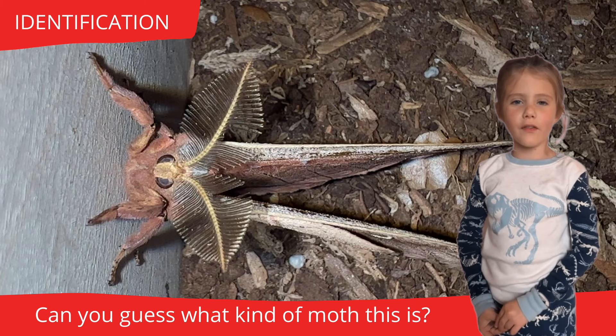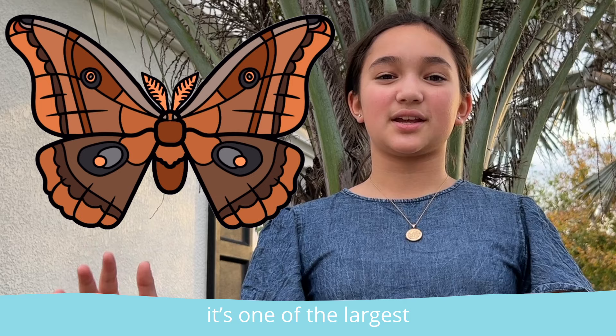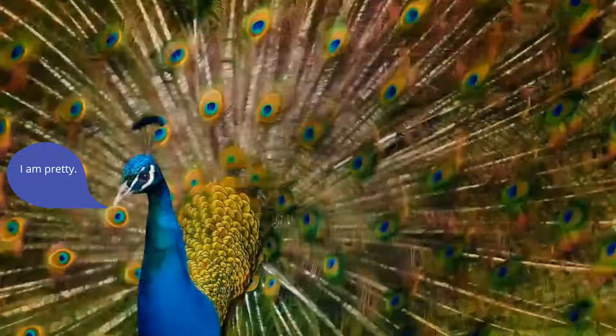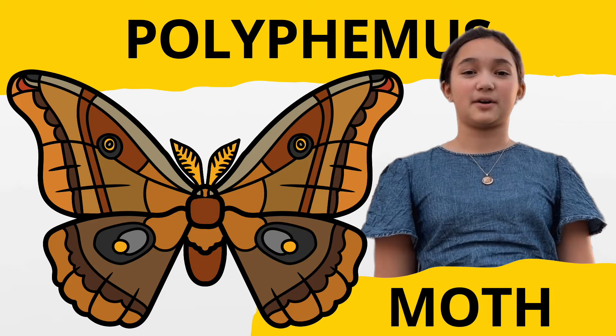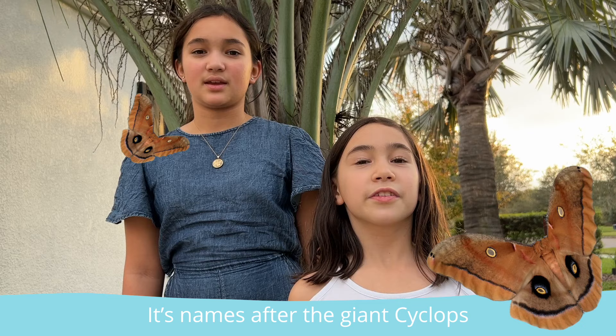Can you guess what kind of moth this is? I'll give you a hint — it's one of the largest, most beautiful silk moths. Did someone say pretty? I am pretty. What is this moth? It's the Polyphemus moth! That's hard to say. A peacock is prettier.